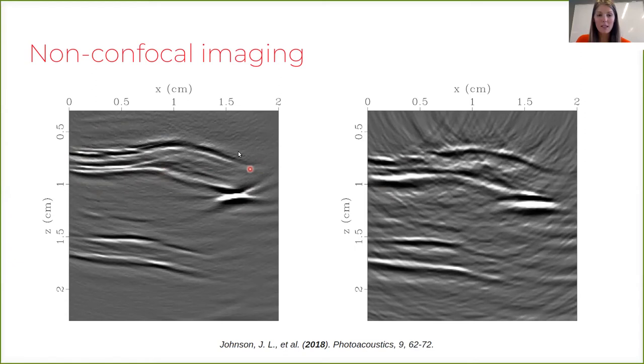The resolution of our calcification deposit is improved, and we also see many more details within the artery wall — we can even differentiate between the intima and media interfaces of the artery wall. Overall, by applying a non-confocal imaging scheme and spatially compounding the images, we have achieved enhanced signal-to-noise as well as enhanced resolution.